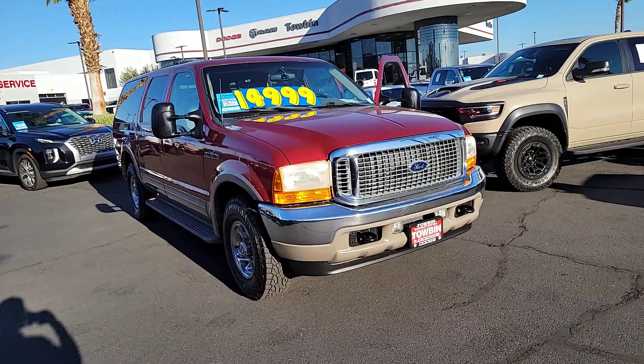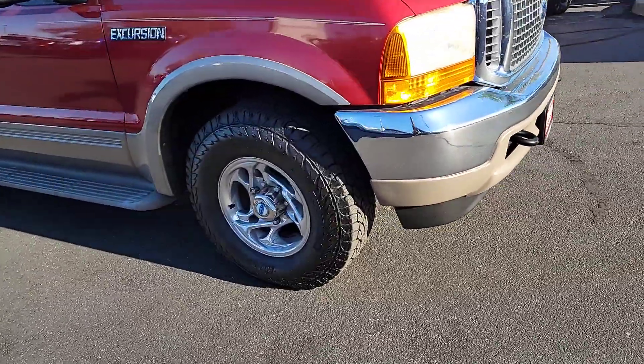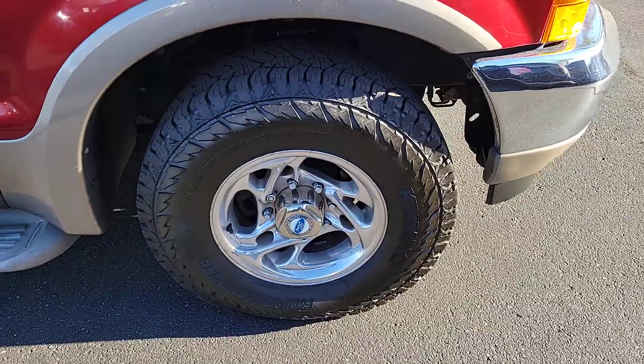Looking for your dream car? It could be the 2001 Ford Excursion. With less than 110,000 miles on the odometer, this vehicle provides excellent value.